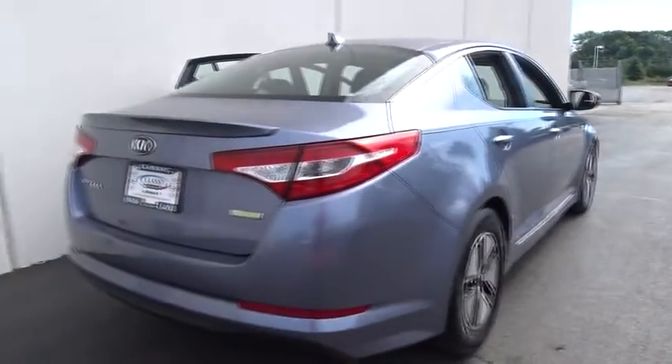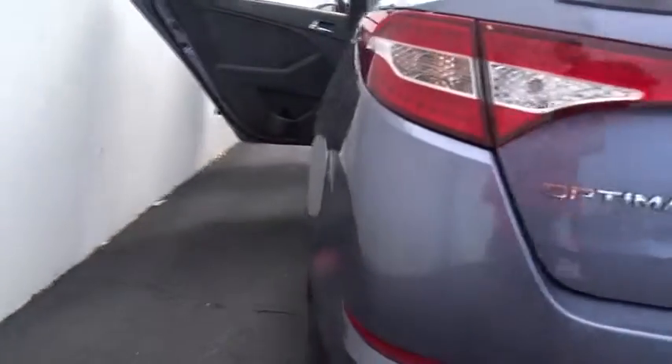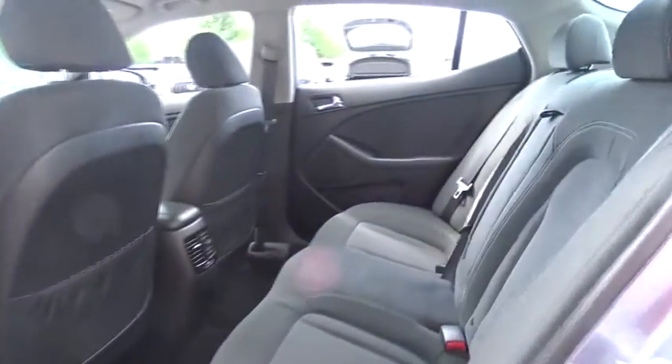Stability control, traction control, anti-lock braking system, keyless entry, steering wheel audio control, Bluetooth, leather-wrapped steering wheel, power steering, adjustable steering wheel, aluminum wheels.